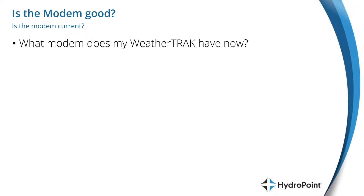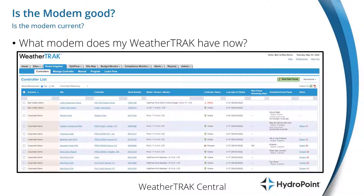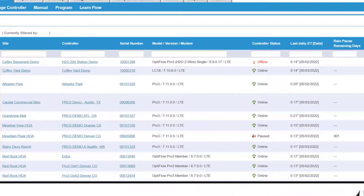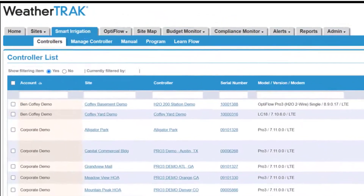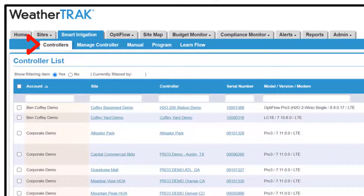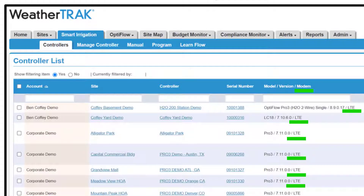To answer the question of what modem your WeatherTrack has now, the first and best place to look is WeatherTrack Central, where in a number of locations you'll find the specific model, version, and modem of each controller that you manage. For example, here on the Smart Irrigation tab and the Controllers page, you can see all of your controllers in one place and simply see what type of modem your controller has.